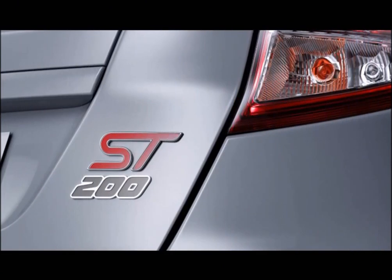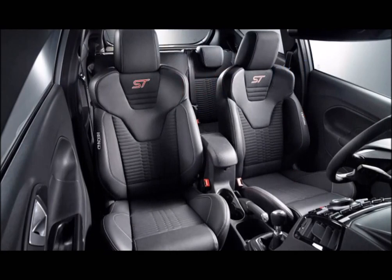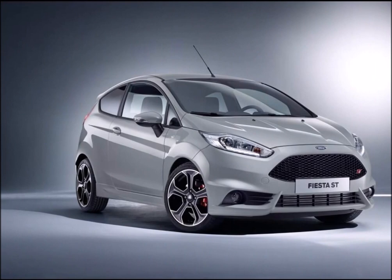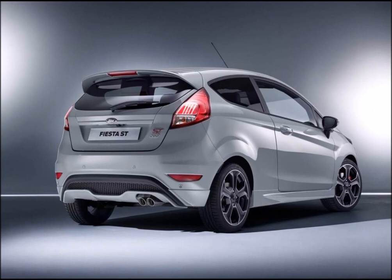Production of the Fiesta ST 200 begins in June with first deliveries to customers expected soon after. "The Fiesta ST is truly beloved by owners and critics. The ST 200 takes this special driver's car to a new level of power and performance," said Joe Bakkedge, Vice President Product Development, Ford of Europe. "I think it's a future classic in the making."